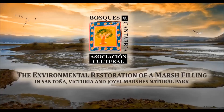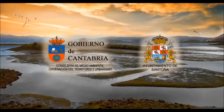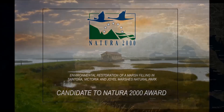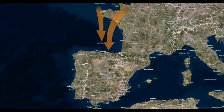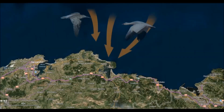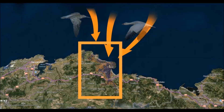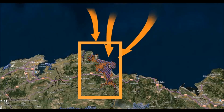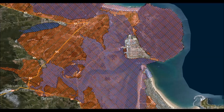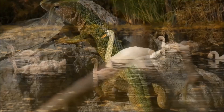The environmental restoration of a marsh filling in Santonia, Victoria and Jewel Marsh's Natural Park. The subject area of the project is next to one of the two access roads to the village of Santonia, Spain, located in the middle of Santonia, Victoria and Jewel Marsh's Natural Park. The plot is very close to the village center and adjacent to both a sailing school and Santonia's municipal shelter.